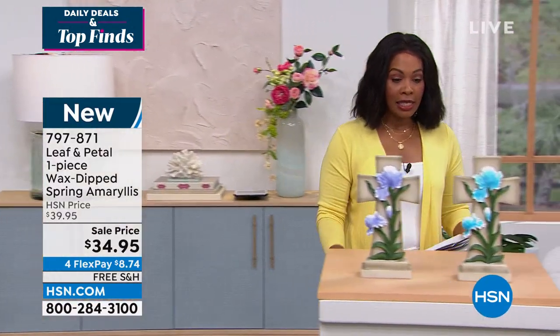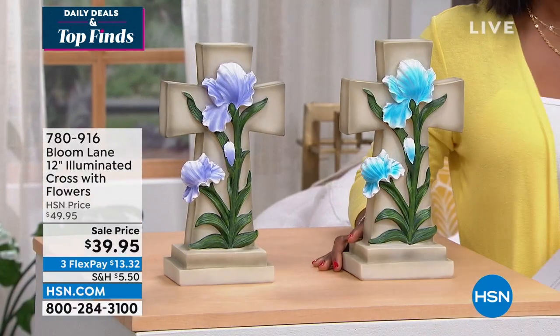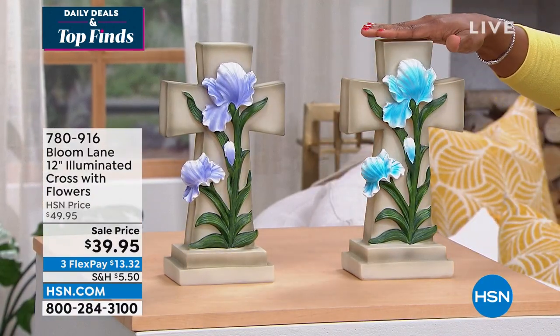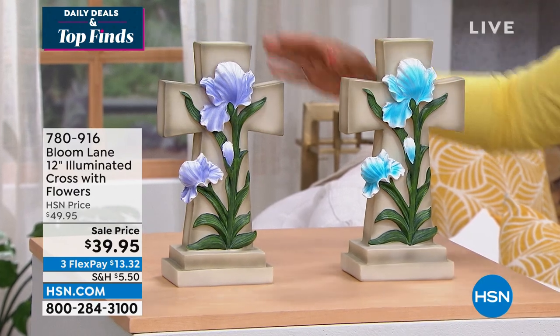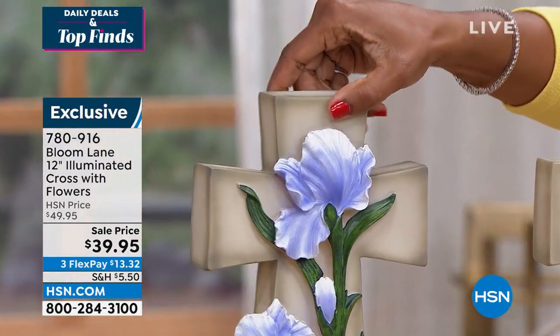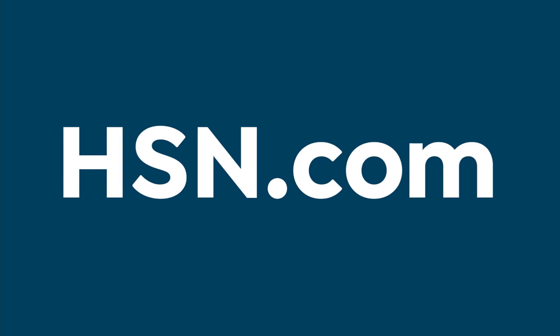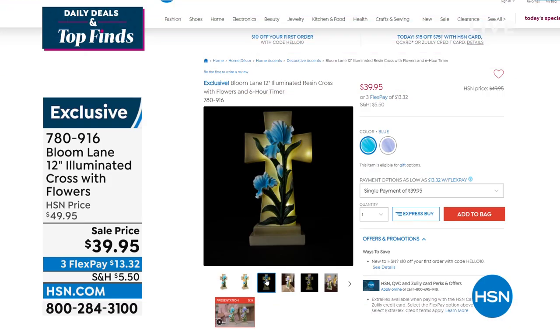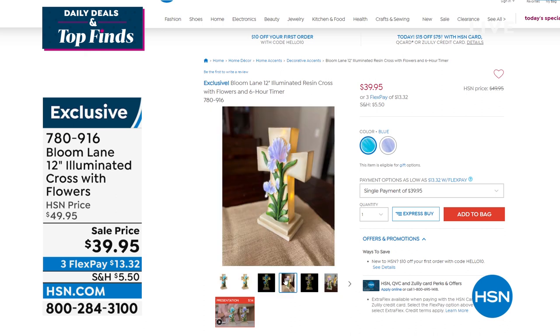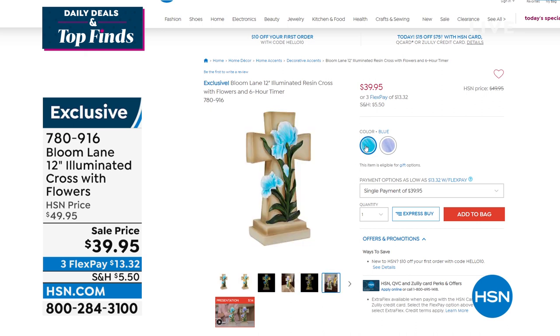Since we were talking Easter, here's a quick look at something else that would make really great decor. It's from Bloom Lane — a 12-inch illuminated cross in your choice of blue or purple. It's 12 inches high, seven inches side to side, and four inches wide. The floral detail is on the front and these are illuminated, giving you some light and interest. It's on sale at three flex payments of $13 and change. Add it to your Easter decor, spring decor, or really any time of year.